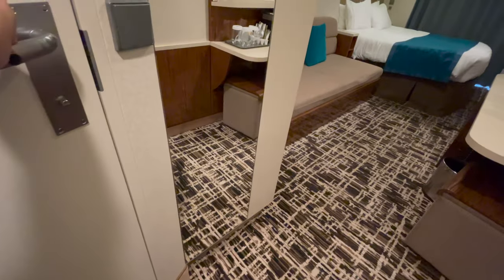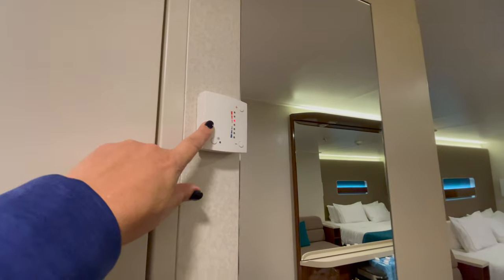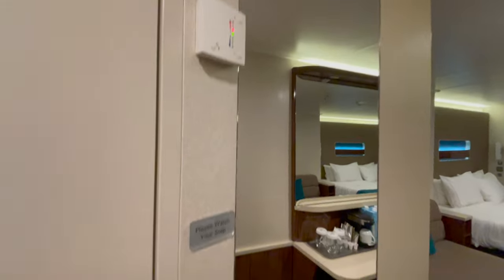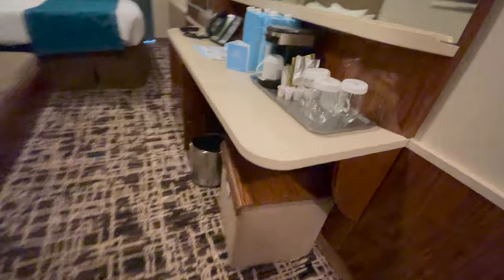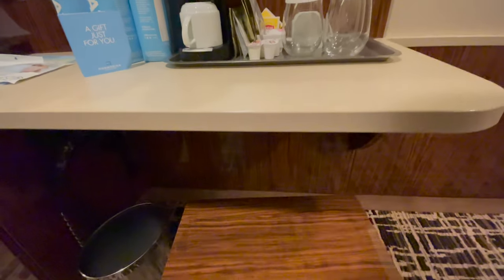Coming out of the bathroom, there's a full length mirror. There is the temperature control thermostat - I might make it one little bit cooler in here. It does say please watch your step. So let's look at the rest of the room. There is a little bench here, a little seat, seated area. Look at that - it turns into a table. This turns into a table. Nice.